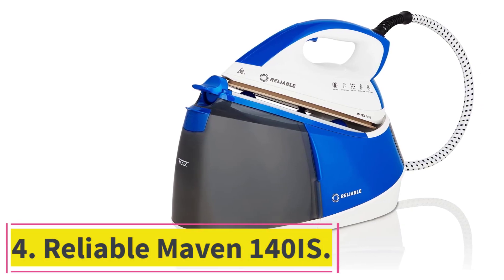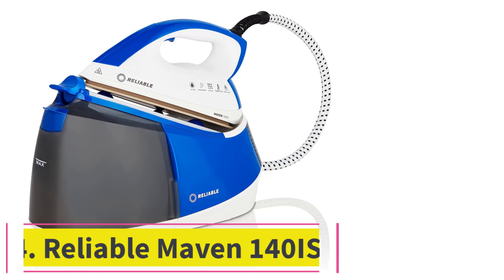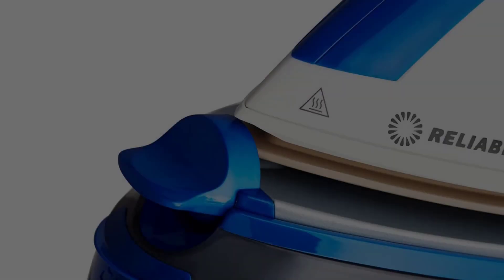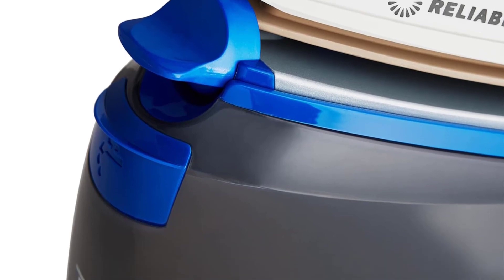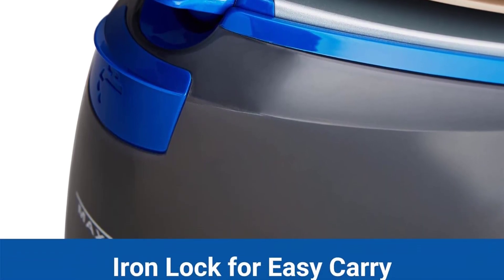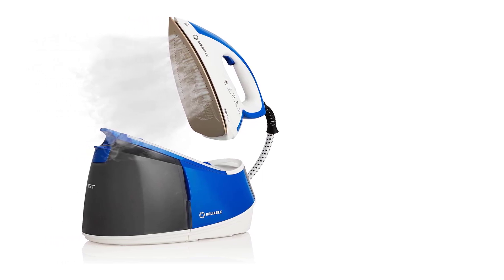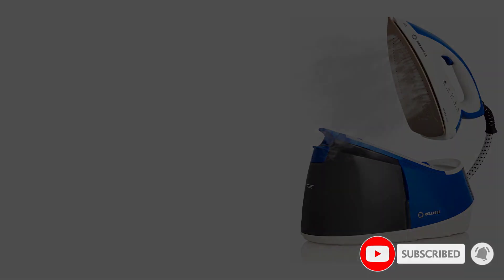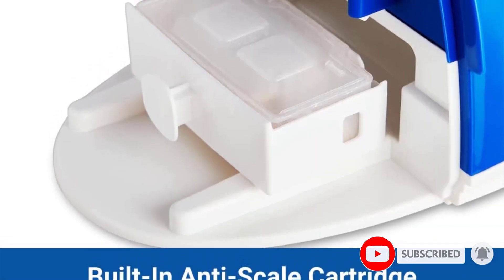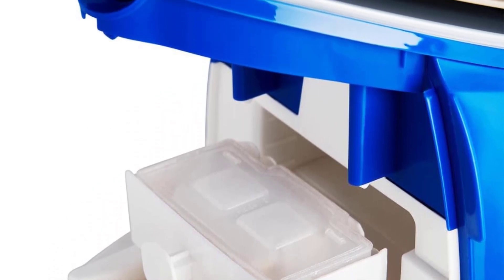Number 4: the Reliable Maven 140IS. The Reliable Maven Steam Iron is one of the bulkiest we tested. Instead of a built-in water tank, this iron is tethered to a base that doubles as a 54-ounce tank. Even with its large design, the station fits on our ironing board and feels sturdy during use. While other irons rest on their back heel, the dedicated base means there's less risk of burning your ironing board or clothes when the iron isn't in use.